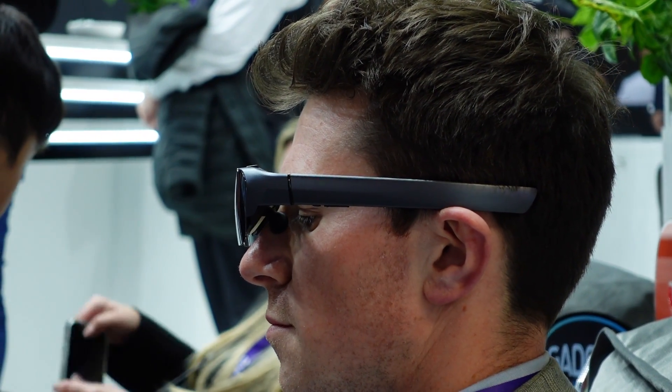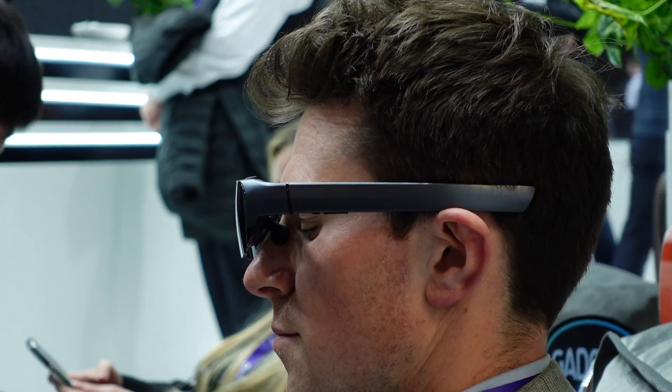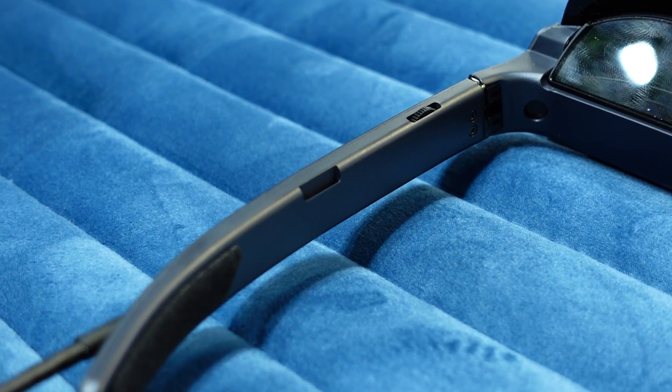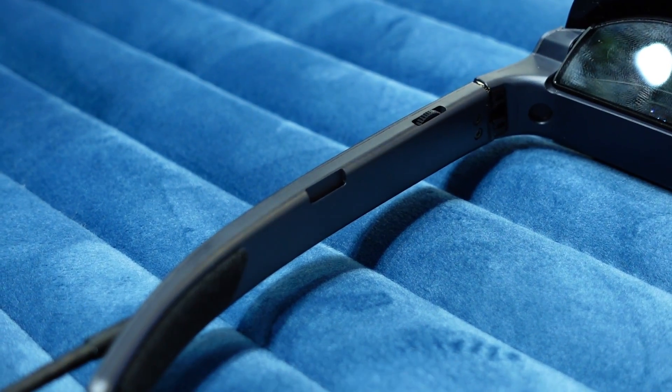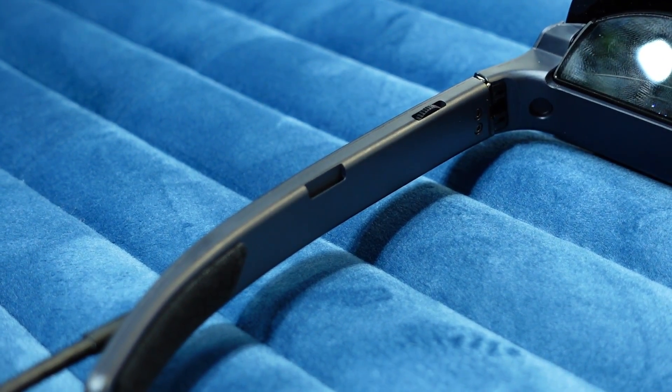As for the audio aspect, the speakers are on the glasses. It's not bone conduction — there are actually down-firing speakers on either side of your ears. I wasn't really able to test their full capability since we're on the show floor here at MWC, so I'm excited to try this out properly.